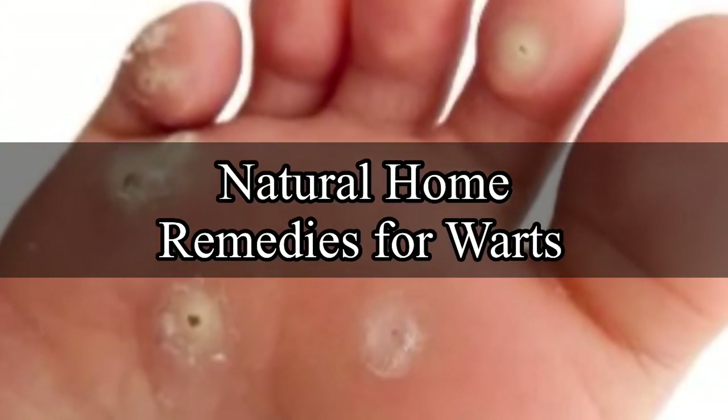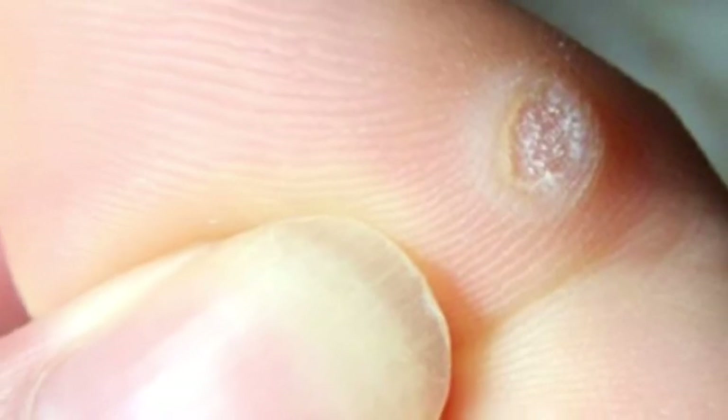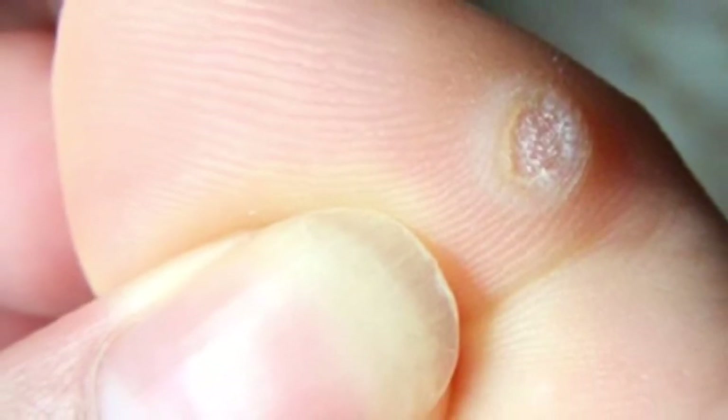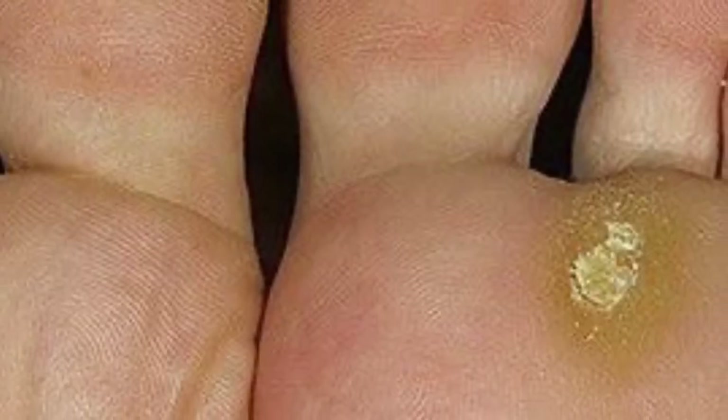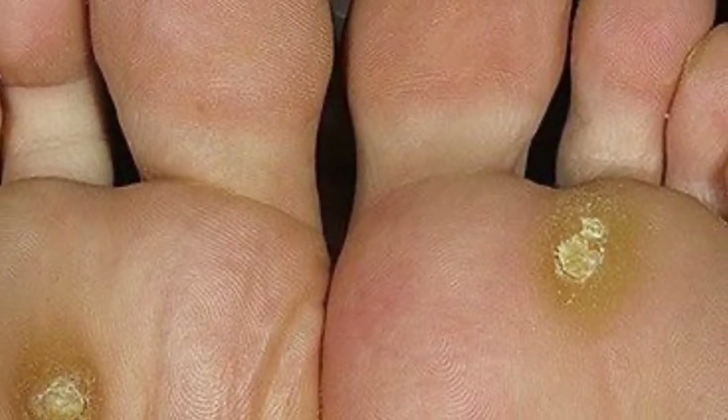Natural home remedies for warts. Warts are harmless growths on the skin caused by human papillomavirus (HPV) infection. Warts are contagious and may go away on their own, but it may take weeks, months, or years.